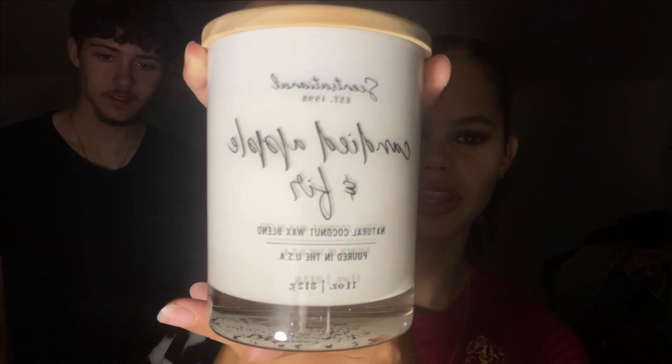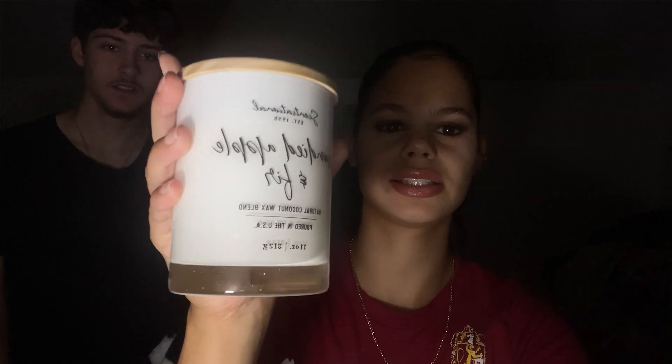Next we got this snow globe — it says 'Incantation Spells and Potions' and it was $10. I got like three candles; this is one of the candles that I got, it is Candied Apple and Fur and it smells really good. It has like an evergreen scent in it and it reminds me of Christmas a little bit but also like fall too, so it smells good.